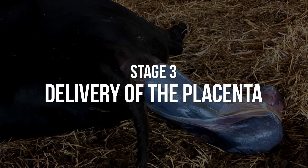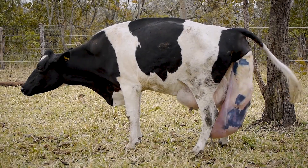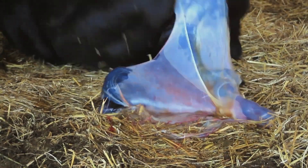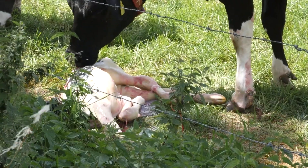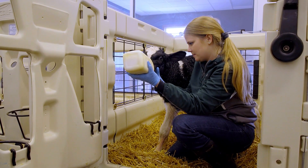Stage three: delivery of the placenta. The placenta usually sheds eight to twelve hours after delivery. If the placenta remains after 12 hours, do not attempt to remove it, as this increases the risk of infection. The placenta may take as long as a week to shed, and if the animal appears sick, antibiotics may be needed.